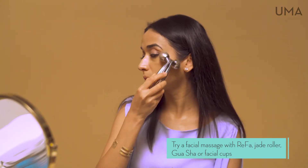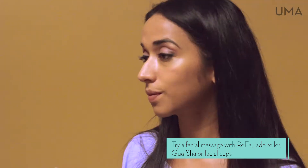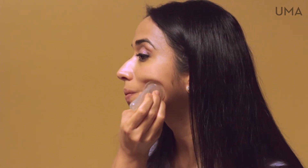Tools like a rafa, jade roller, gua sha, or even cups work beautifully after the application of a Uma face oil.